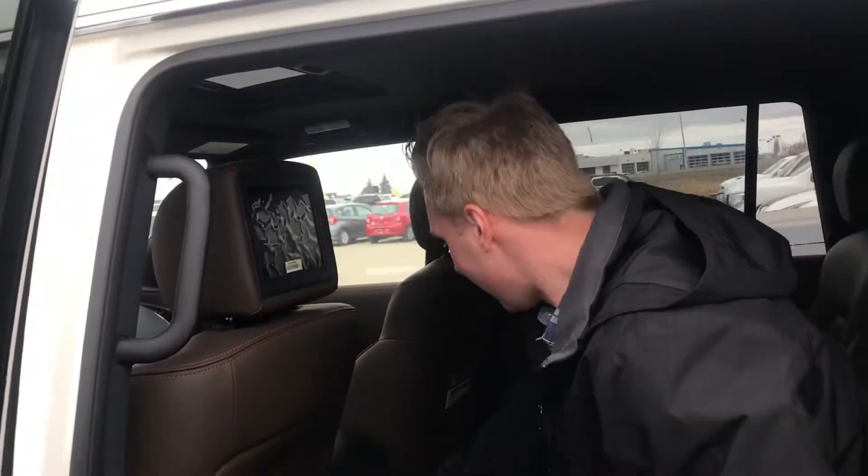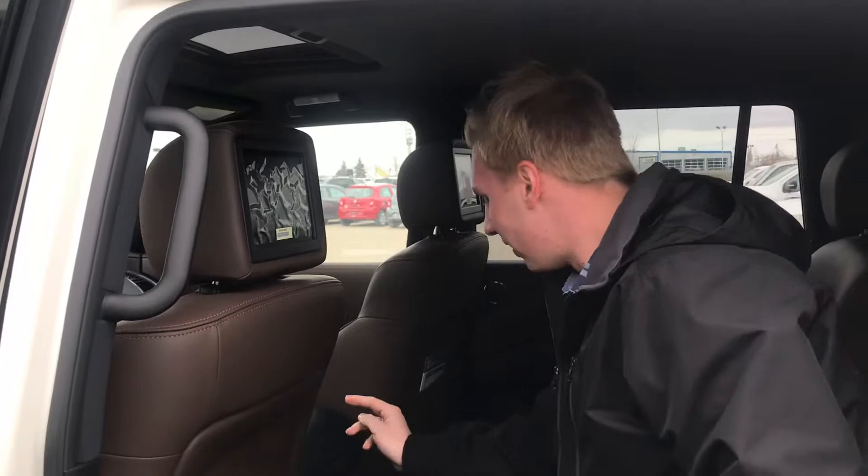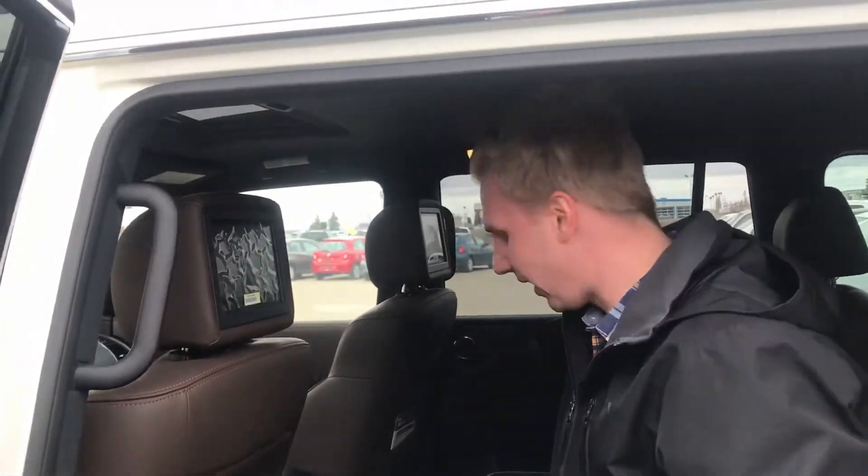Coming on to the back seat, you're gonna have a ton of room in this thing. I'm about 5 foot 10 and you can see I could really lounge out in the back of this thing. TVs in the back of the headrests, heated seats in the back as well, as well as tri-zone climate and a nice big removable center console.